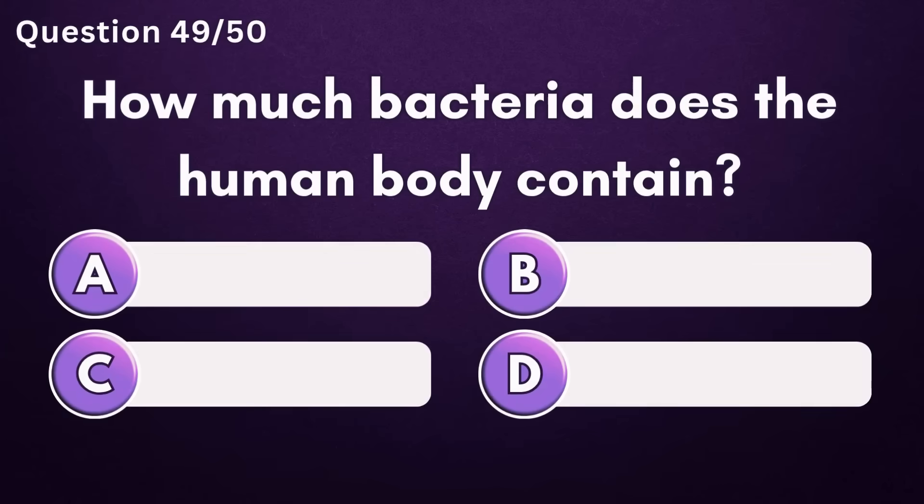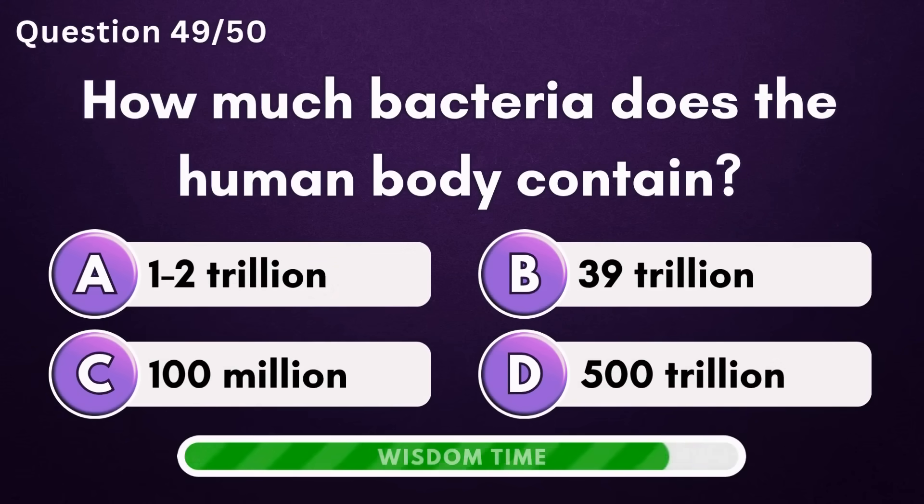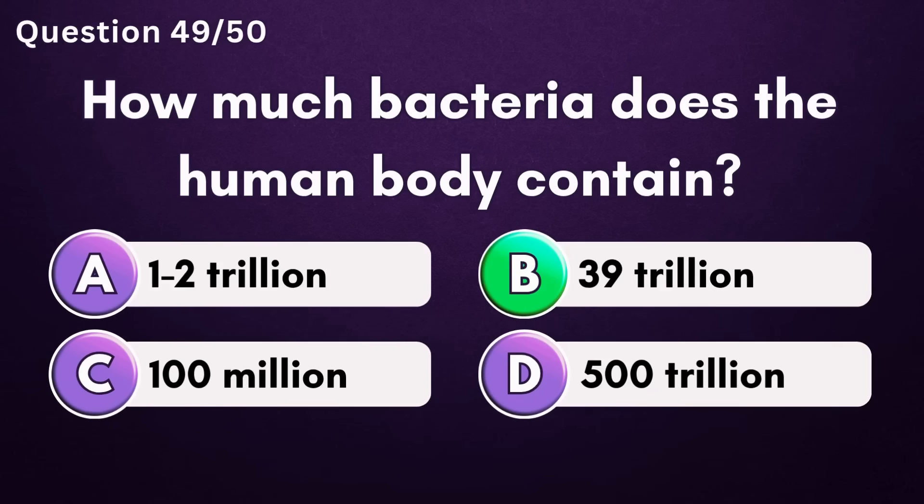How much bacteria does the human body contain? Answer B: 39 trillion.